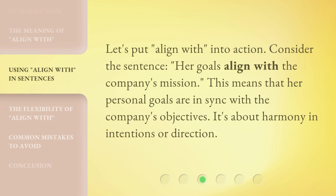Let's put 'align with' into action. Consider the sentence: 'Her goals align with the company's mission.' This means that her personal goals are in sync with the company's objectives. It's about harmony in intentions or direction.